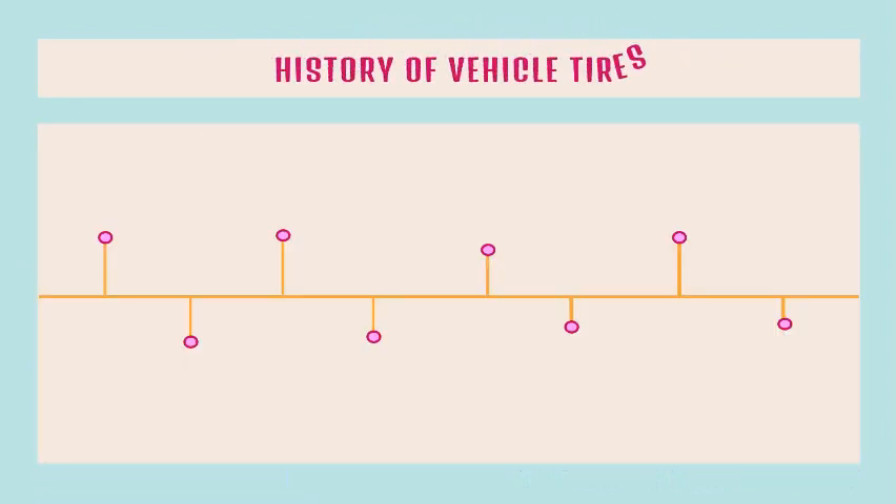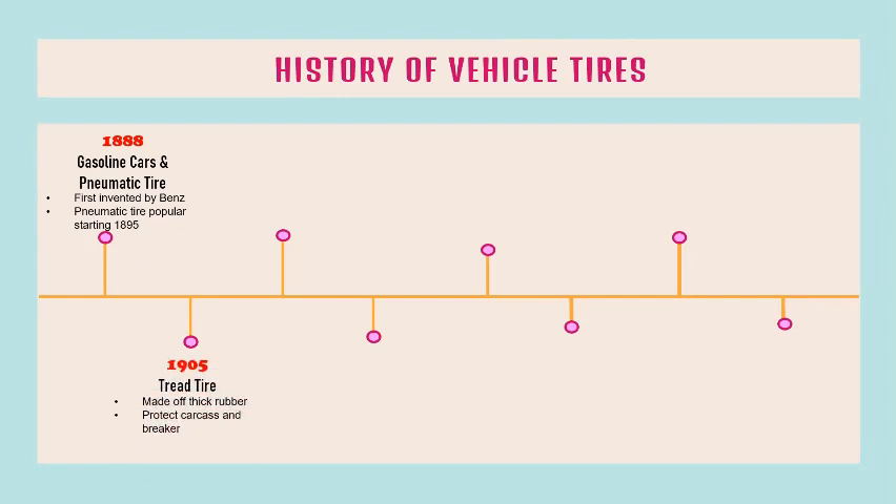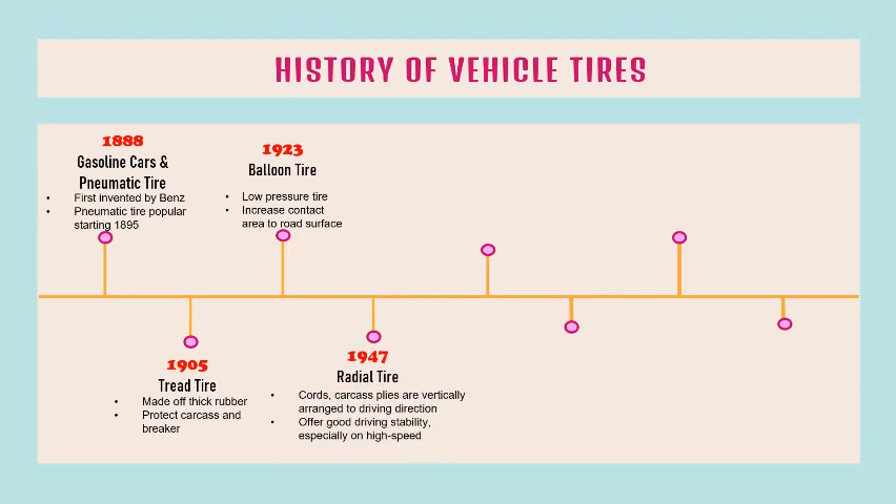Let's move to the history of vehicle tires. In 1888, gasoline cars and pneumatic tires were first invented by Benz. In 1905, tread tires were developed using thick rubber to protect the carcass and breaker. In 1923, tread tires with low pressure were invented to increase contact area with the road surface. Then, radial tires were invented in 1947.